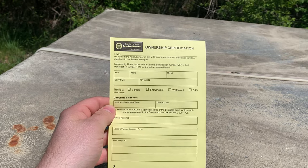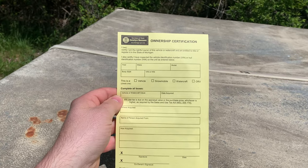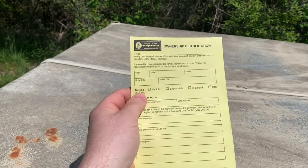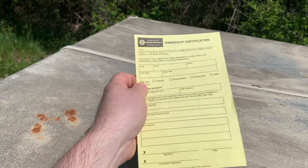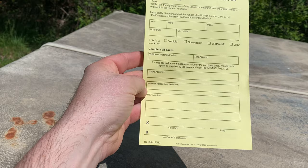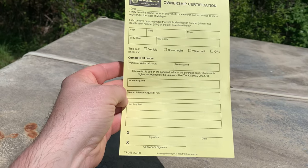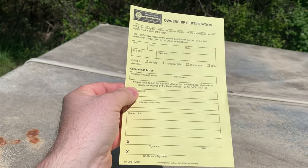This is called an ownership certification form. Basically, you're just filling it out to the best of your ability. There are fields you can't even fill out, so you just fill out what you can. You tell a good backstory — how acquired, what city you got it from, how you got it, and all that. I got a boat for free that I literally just got out of somebody's junk, and that's pretty much all you say.